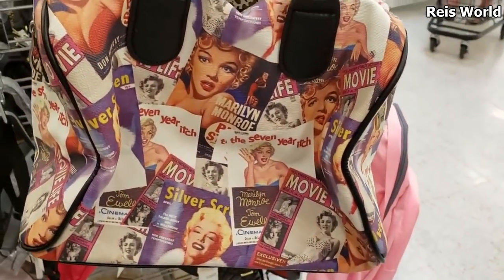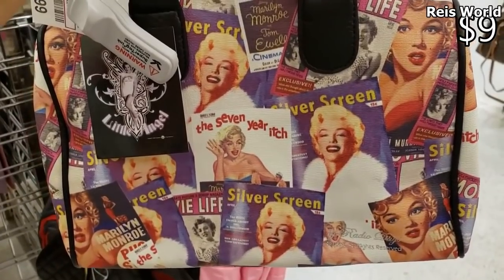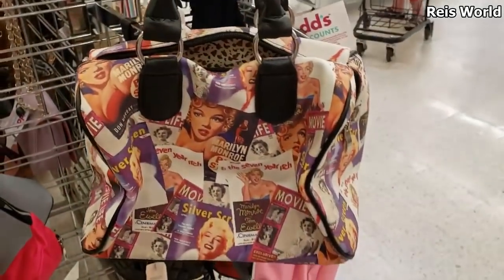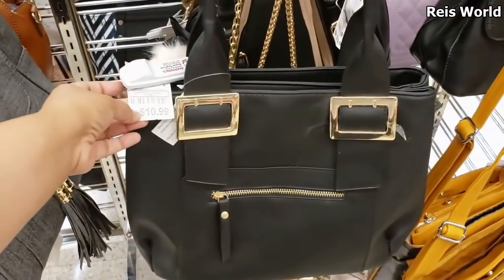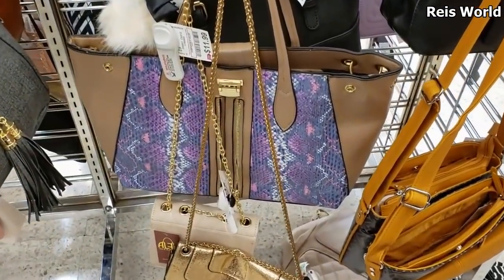For $12.99 we do have a mini white one with gold hardware going to be $12. Look at this handbag — Marilyn Monroe! I have never seen this one — the Seven Year Itch, oh my gosh — and they only want $9. Pretty cool looking at $14, great backpack with some tassels. We do have a large — well, medium — black tote for $10.99.